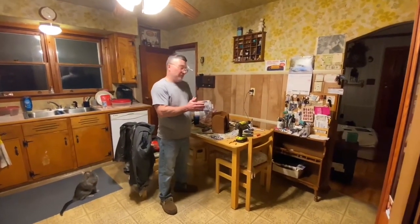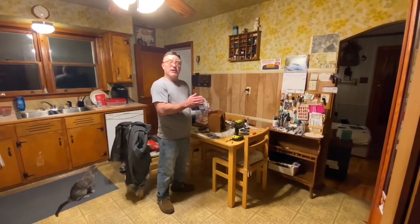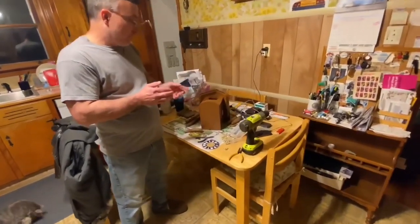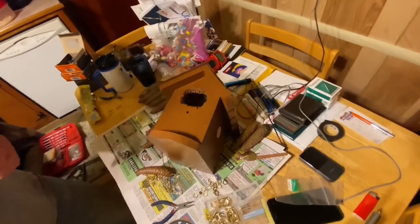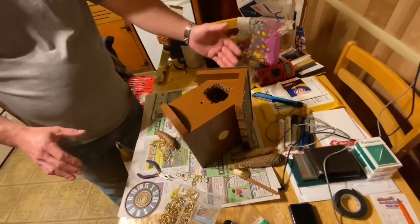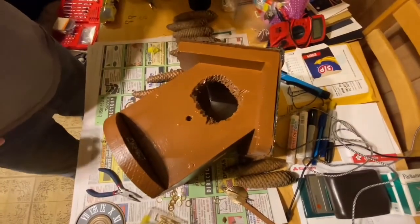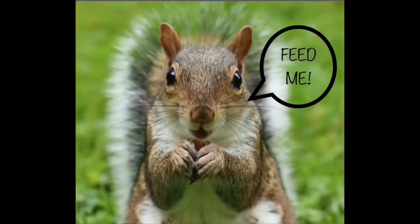Welcome back to the channel guys. Tonight we are making a custom birdhouse out of a birdhouse that's been screwed to an oak tree in my backyard for about 15 years. Originally this was white and I had shingles on it — my mom had given it to me. In the very first winter, my dad and mom were feeding the squirrels and chipmunks and the squirrel population got so bad.